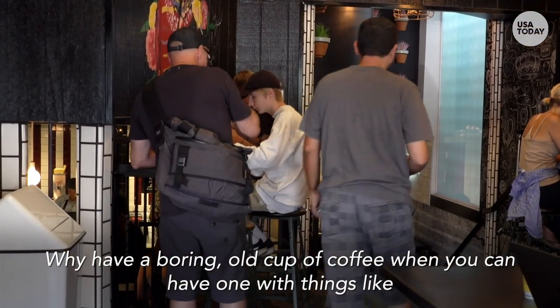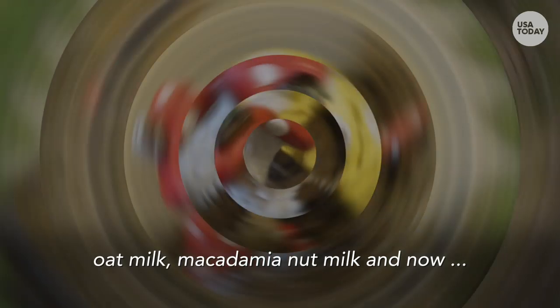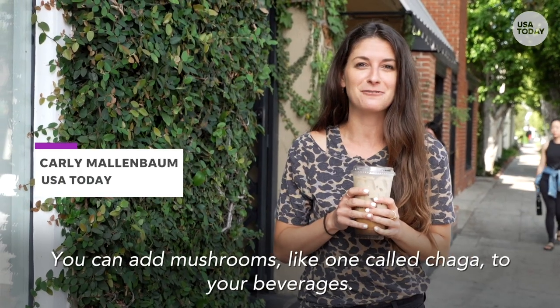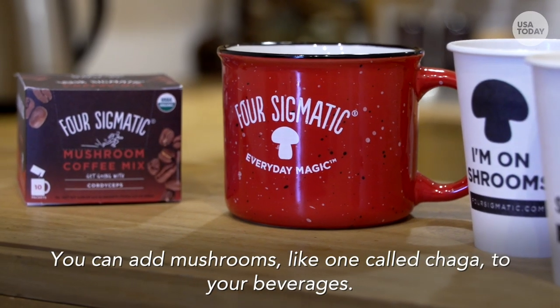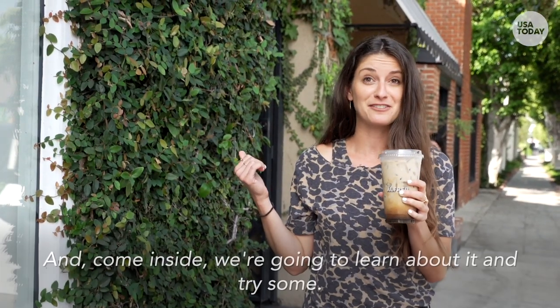Why have a boring old cup of coffee when you can have one with things like oat milk, macadamia nut milk, and now mushrooms? That's the new trend in coffee these days. You can add mushrooms, like one called chaga, to your beverages. Come inside — we're gonna learn about it and try some.